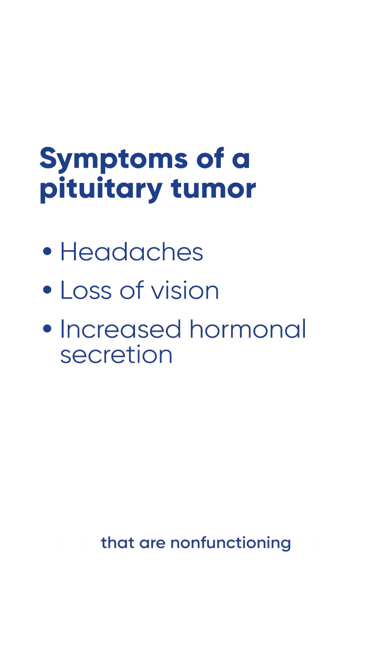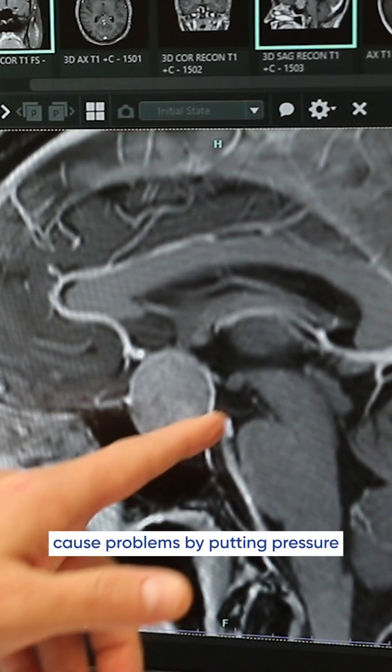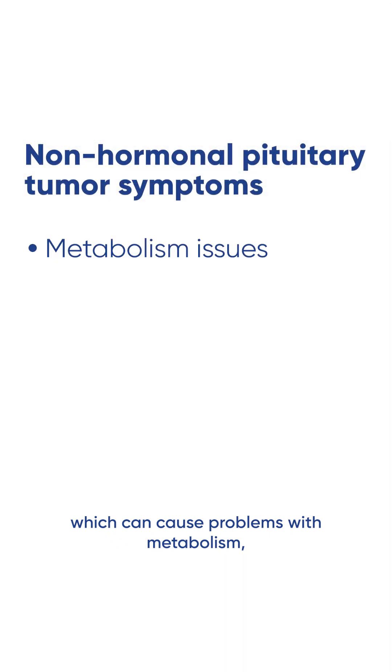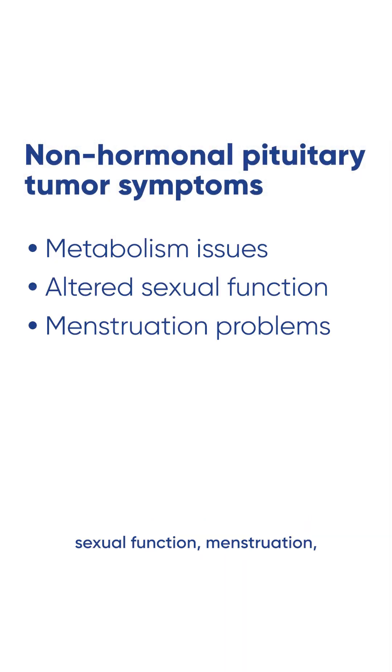Pituitary tumors that are non-functioning or don't secrete hormones cause problems by putting pressure on the normal pituitary gland, which can cause problems with metabolism, sexual function, menstruation, or other such problems.